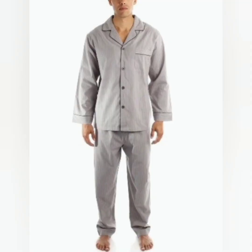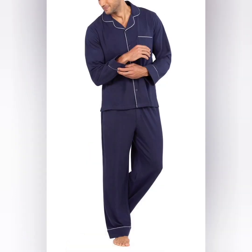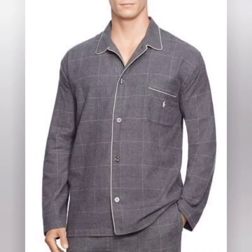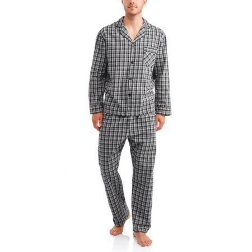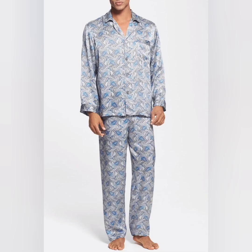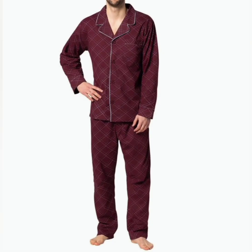The key is to choose nightwear that offers comfort and suits individual preferences — whether it's a traditional pajama set, a relaxed t-shirt and shorts combo, or a more unique option like a nightshirt. The goal is to find a night dress that allows for a comfortable and restful night's sleep.